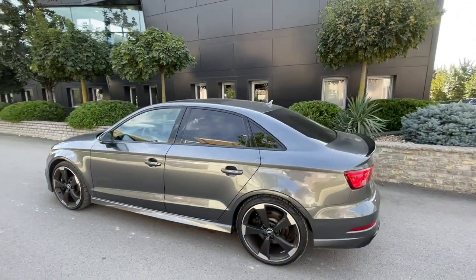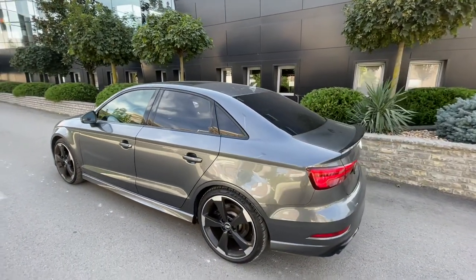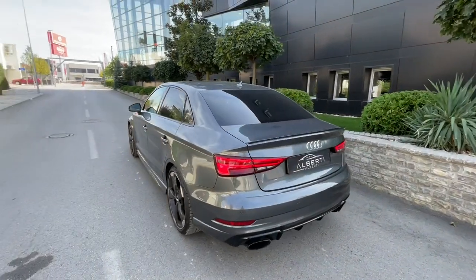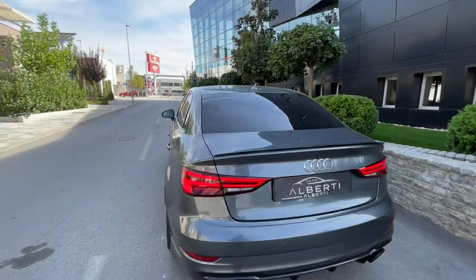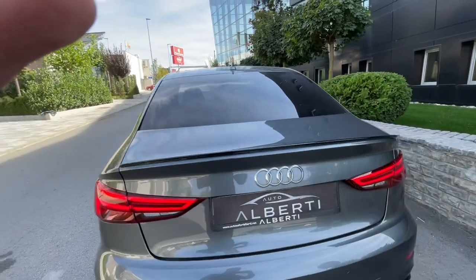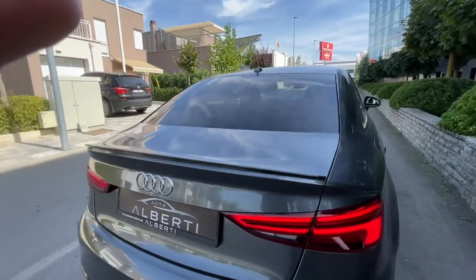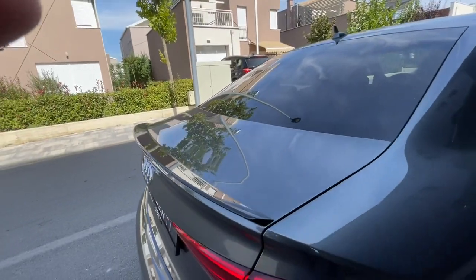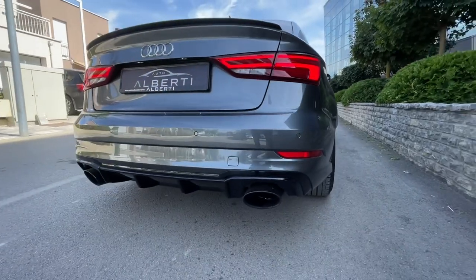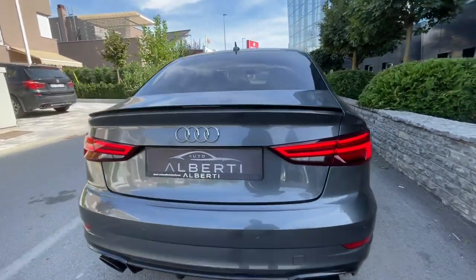Tinted rear windows — this car looks so mean. You can also see these beautiful LED daytime running lights, which look really good. We also have a little spoiler here, and I can show you the exhaust now.